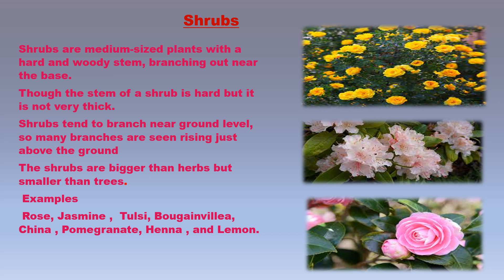Shrubs are medium-sized plants with a hard and woody stem, branching out near the base. Though the stem of a shrub is hard, it is not very thick. Shrubs do not have a distinct main stem or trunk. They tend to branch near ground level, so many branches are seen rising just above the ground, giving them a bushy appearance.